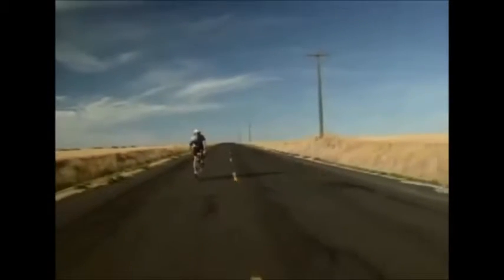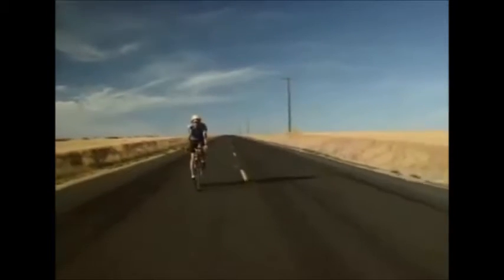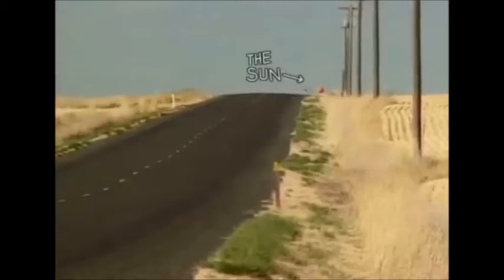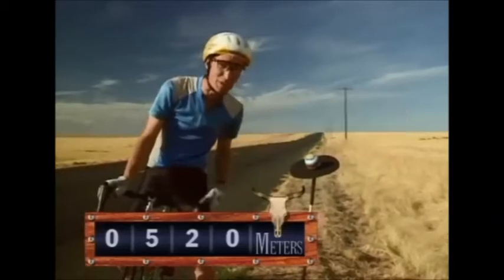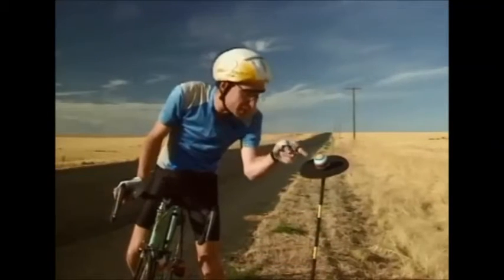The distances start to get very large. Those models are the actual size. Now, the sun's still back there. And here's Jupiter, 520 meters from the sun. That's over half a kilometer. And Jupiter would be about this big.